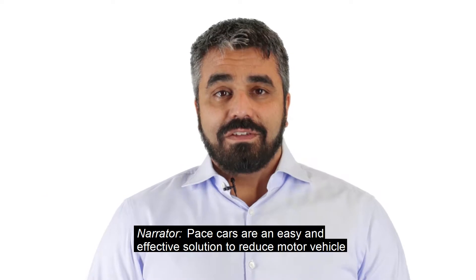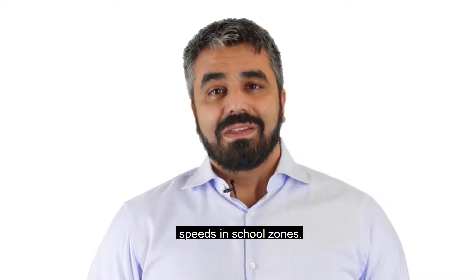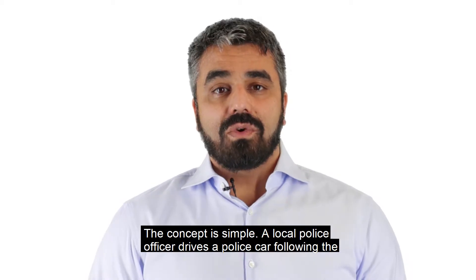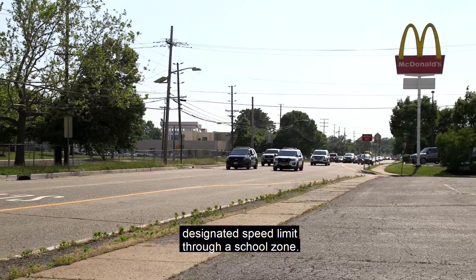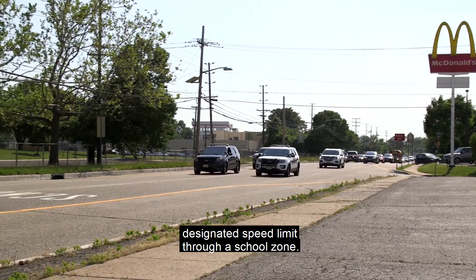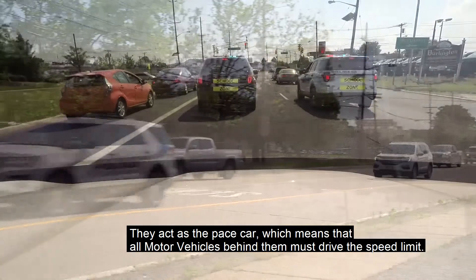Pace cars are an easy and effective solution to reduce motor vehicle speeds in school zones. The concept is simple: a local police officer drives a police car following the designated speed limit through a school zone. They act as the pace car, which means that all motor vehicles behind them must drive the speed limit.